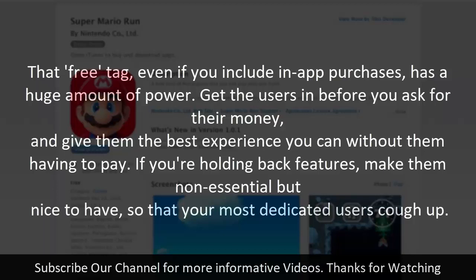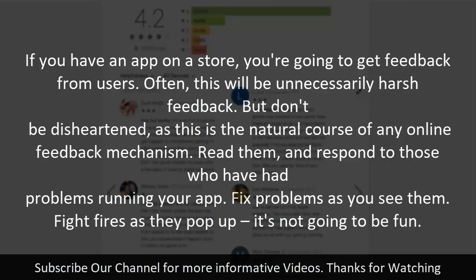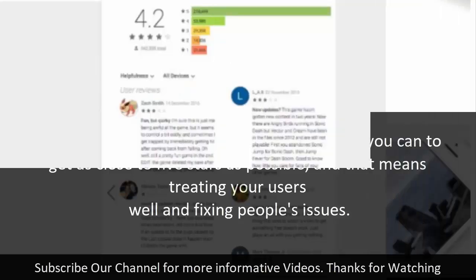That free tag has a huge amount of power — get users in before asking for their money, and give them the best experience you can without requiring payment. If you're holding back features, make them non-essential but nice to have. Step four: be responsive. If you have an app on a store, you'll get feedback — often unnecessarily harsh — but read it and respond to those who've had problems. Fix issues as you find them. Users browsing app stores pick apps with the highest ratings, so do everything you can to get as close to five stars as possible.